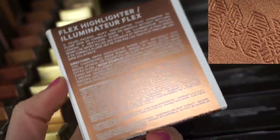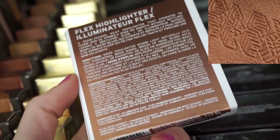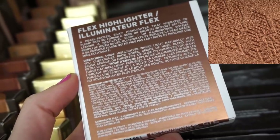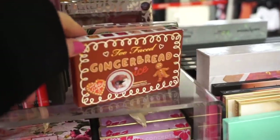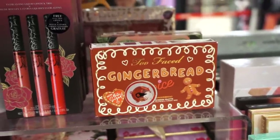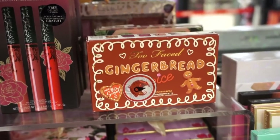They also have this Milk Makeup highlighter in Glaze for $9.99 — it's like a deeper bronze. I love the quality of these; if you guys happen to find them I would recommend. I can't believe this — my excitement is through the roof. This is the mini Gingerbread Spice eyeshadow palette! How cute — it just came out a few months back.